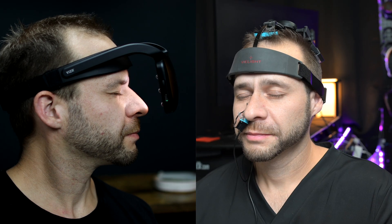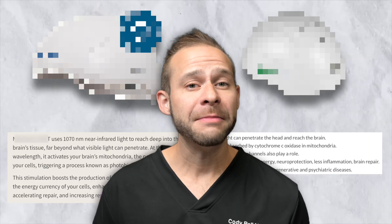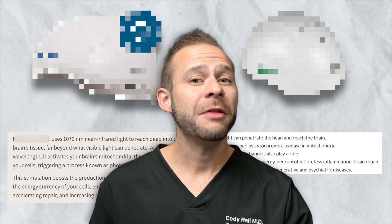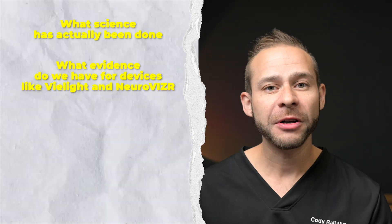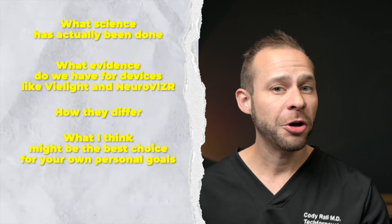I want to be clear that these are not FDA approved for dementia treatment, but I know there's a lot of work being done behind the scenes to run clinical trials, and the fact that their side effect profile is so low is a reason to incorporate this into your daily lifestyle. There are a lot of claims being made out there in the marketplace, not necessarily by these companies, but by many similar ones. I'm here to help set the record straight by looking at what science has actually been done, what evidence we have for devices like V-Lite and Neurovisor, how they differ, and what might be the best choice for your personal goals.